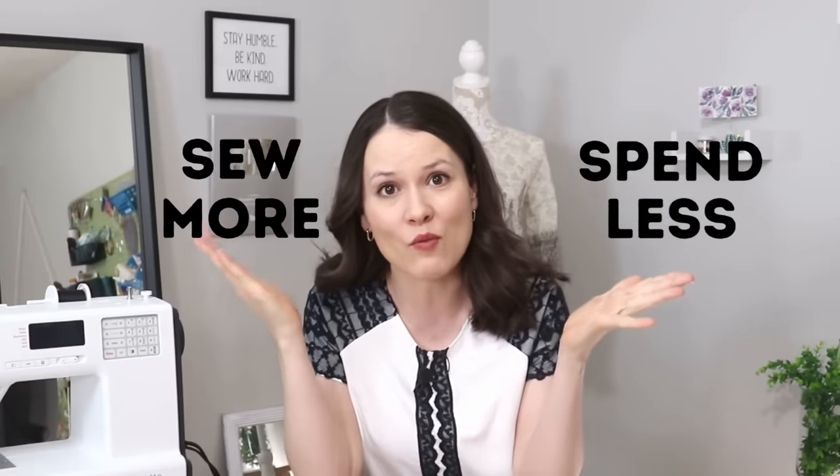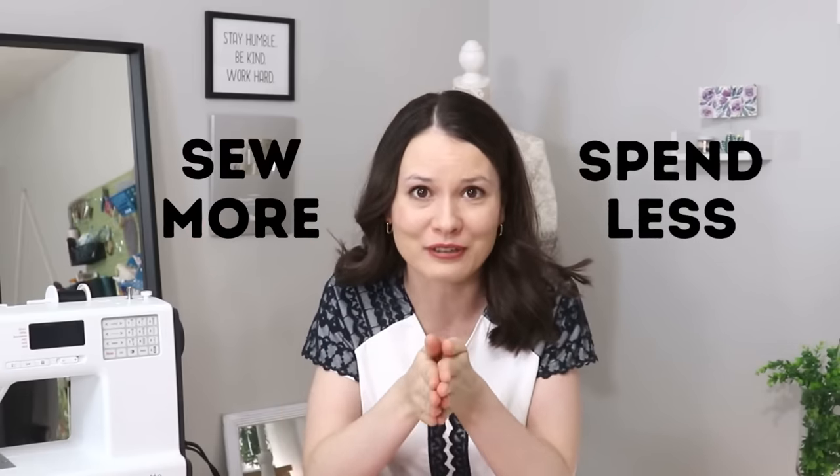Hello my dear sewing friends, it's Alisa here. I'm really happy to see you because today we're going to be talking about a really important topic: how to spend less but sew more in 2024. As always in all my videos, I come to you from my personal experience, from the things that worked for me and the things that I learned, and today is going to be no exception.